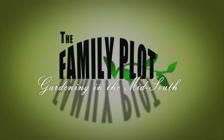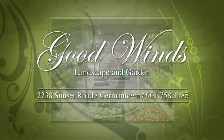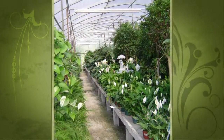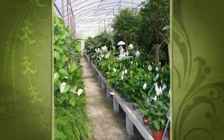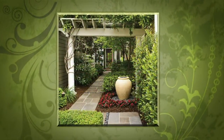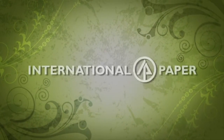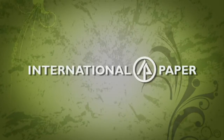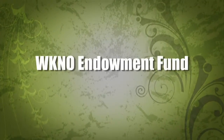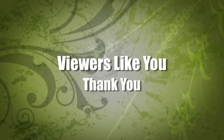Production funding for The Family Plot, Gardening in the Mid-South, is provided by Good Winds Landscape and Garden Center in Germantown, since 1943, and continuing to offer its plants for successful gardening with seven greenhouses and three acres of plants, plus comprehensive landscape services. International Paper Foundation. The WKNO Production Fund. The WKNO Endowment Fund. And by viewers like you. Thank you.